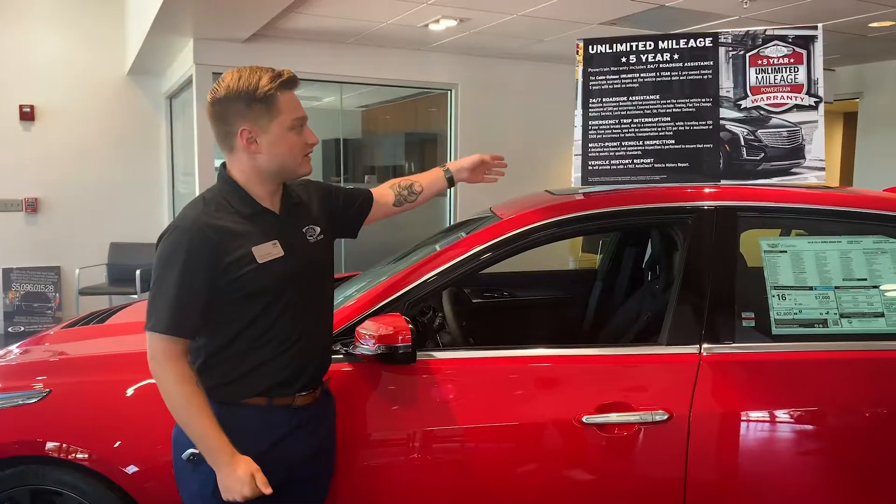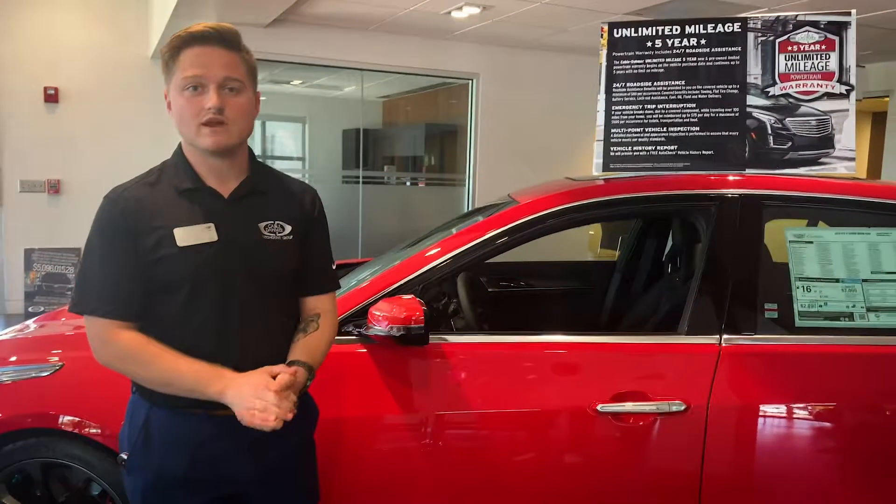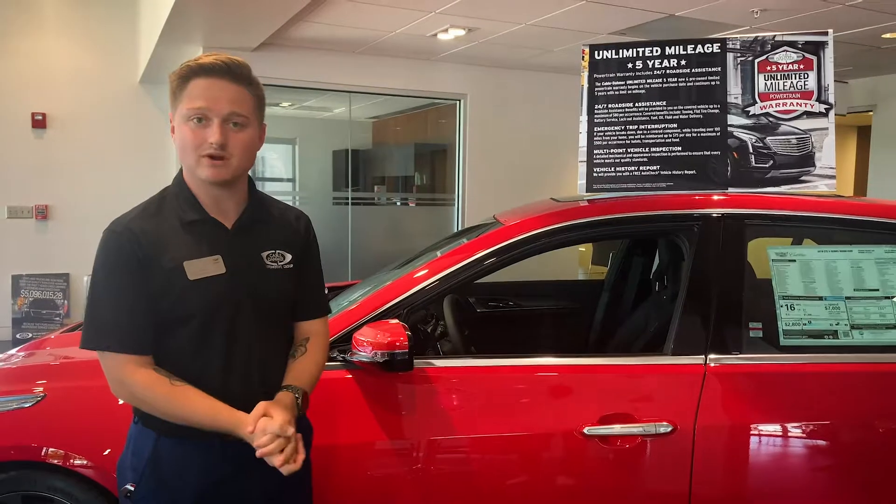The multi-point vehicle inspection — depending on the dealership that you have and whatever state it is in, you will have a free annual inspection for that state at the dealership that you bought from.